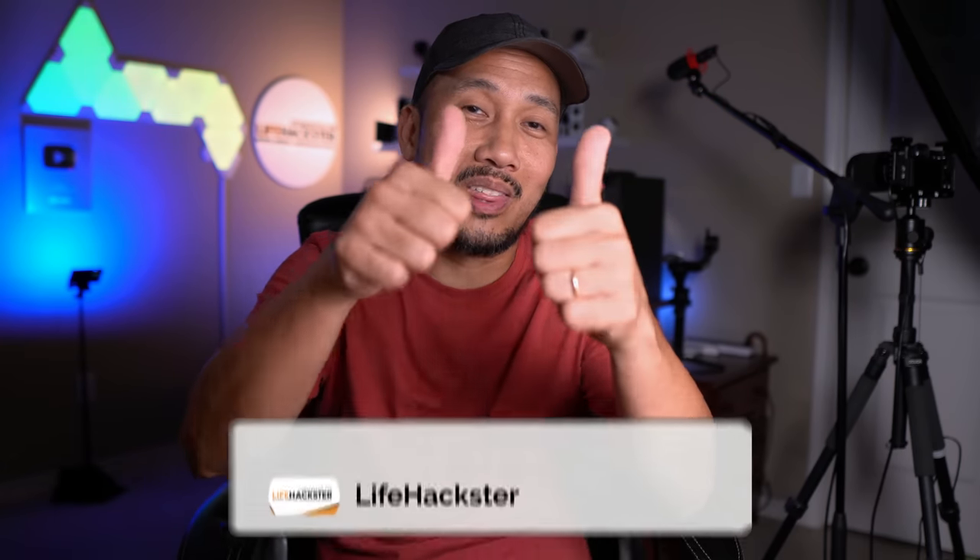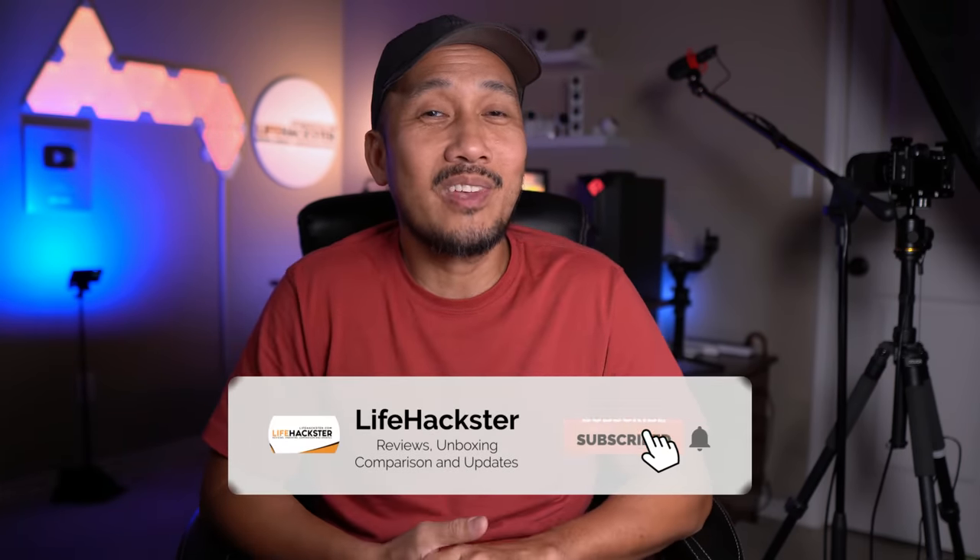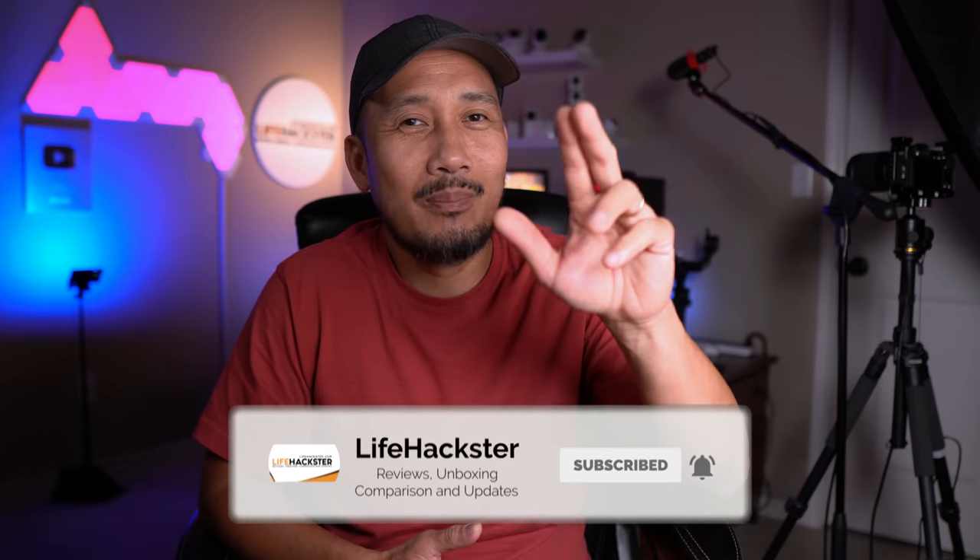If you find this video helpful, don't forget to give it a thumbs up and subscribe to my channel if you haven't yet, and click the bell notification to get notified when I upload product reviews, product updates, comparison videos, and long-term reviews.